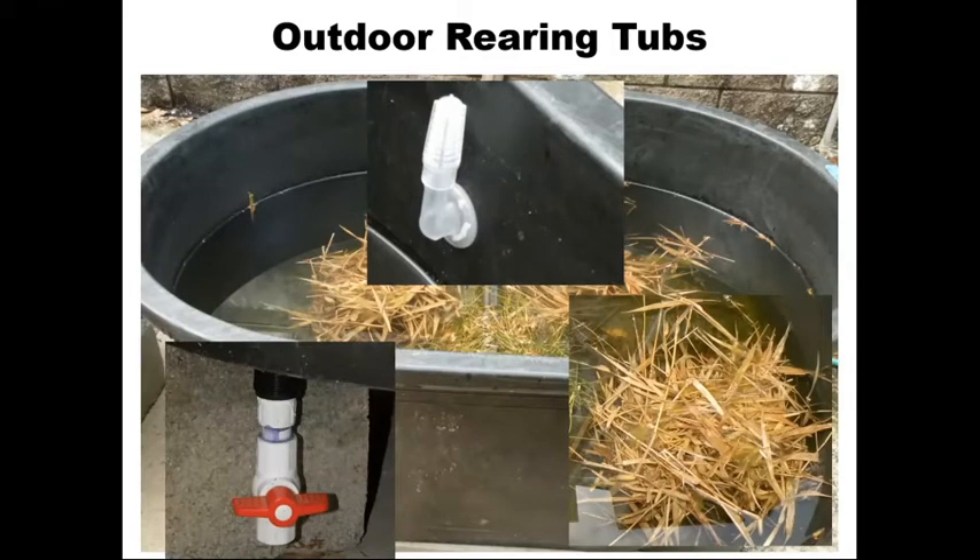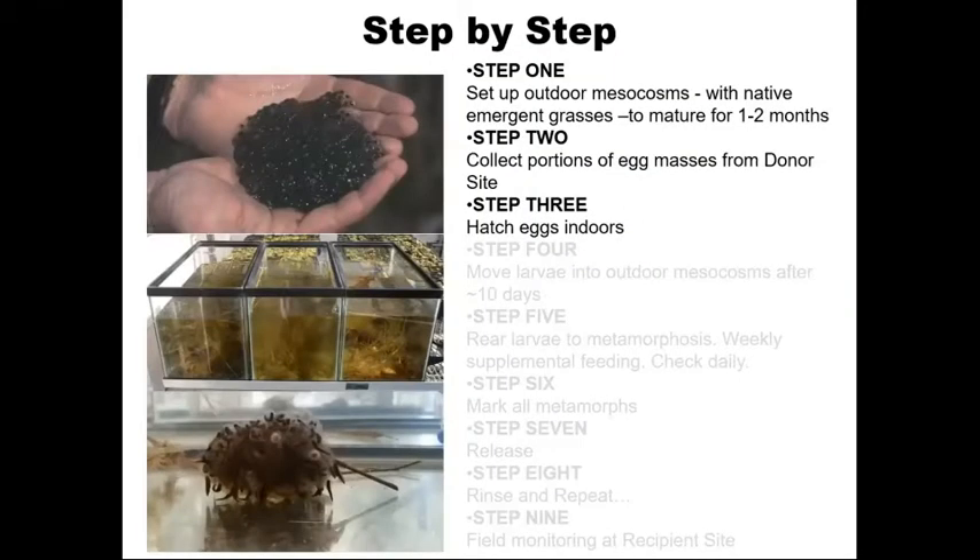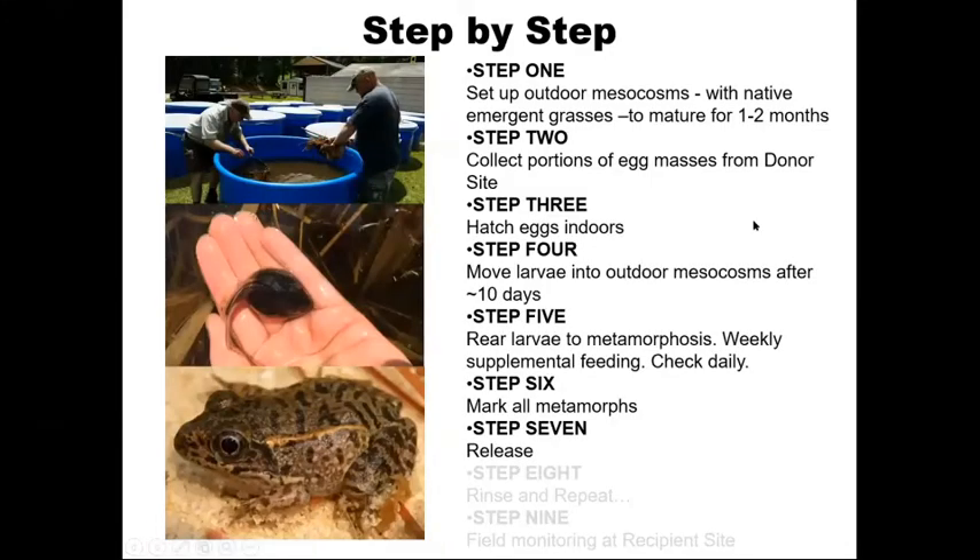The next step was to collect portions of egg masses from our donor site, which for a large portion of the project has been the Fall Line Sandhills Wildlife Management Area. We generally didn't collect entire egg masses so as not to over-collect. These would be hatched indoors in terraria or aquariums. Here's an example of an egg mass near hatching. These eggs hatched indoors, and then following that, we moved on to the actual rearing process.